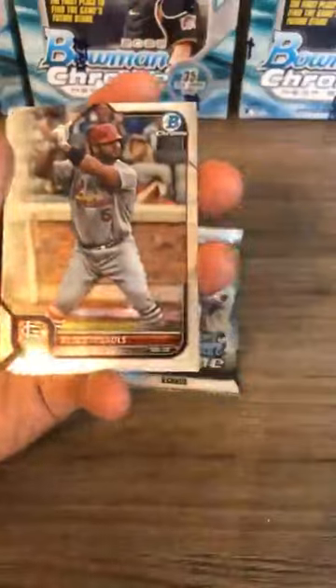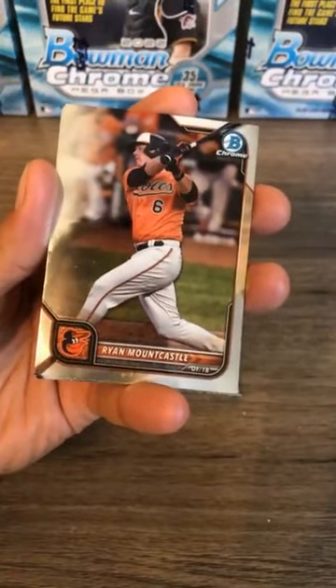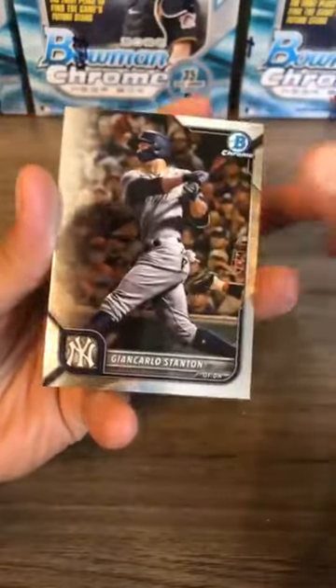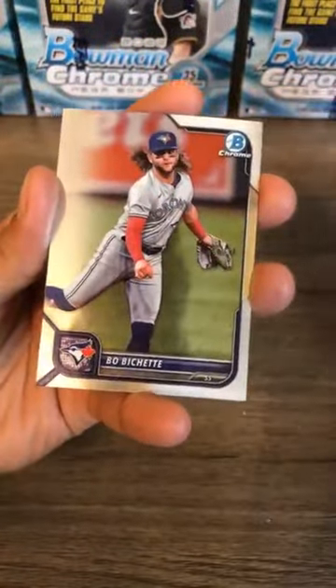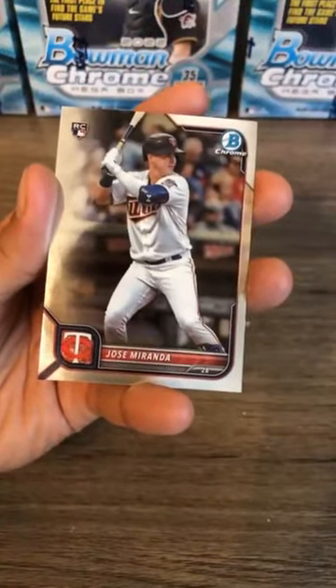Albert Pujols St. Louis Cardinals — future Hall of Famer along with Miggy. Ryan Vlad, Ryan Mountcastle second year card, Mike Trout for the Angels, and Jean Carlos Stanton for the Yankees. Manny Machado San Diego Padres, Randy Rosario, Bo Bichette, Arias rookie card bowman for the Guardians, and Miranda bowman rookie card.